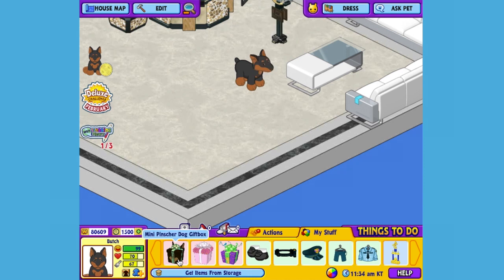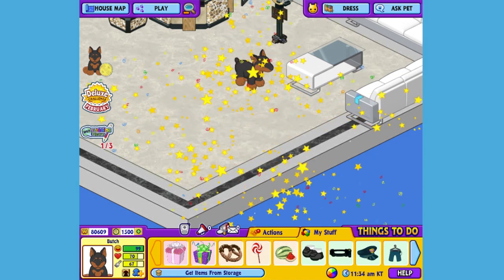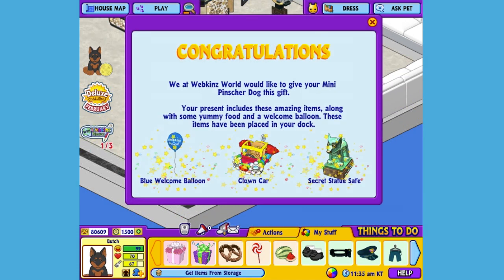Here is the Mini Pinsir Dog's gift box. Let's open it up and see what's inside. This is the Mini Pinsir Dog's pet-specific item, or PSI: a secret statue safe.